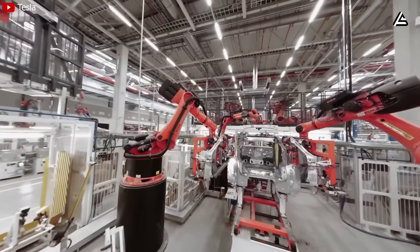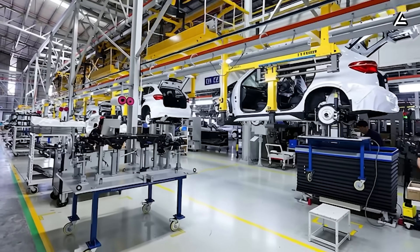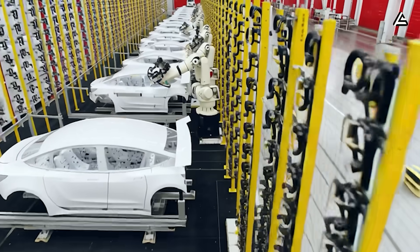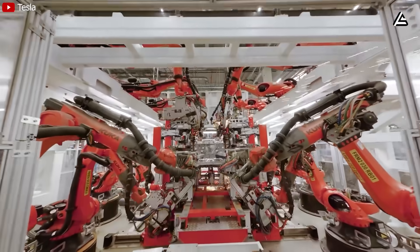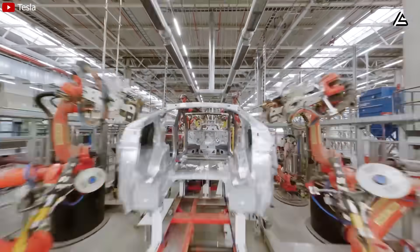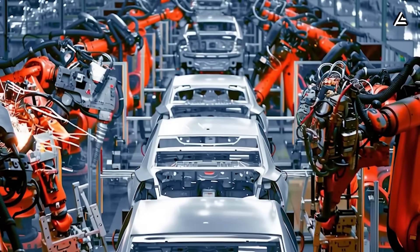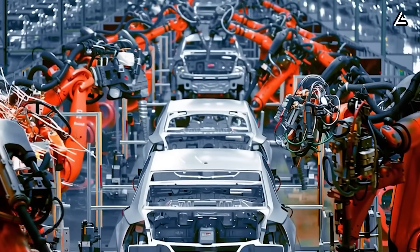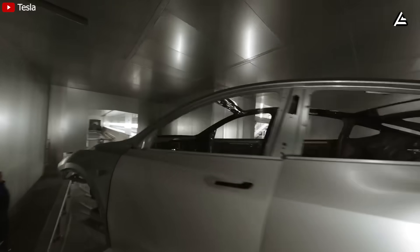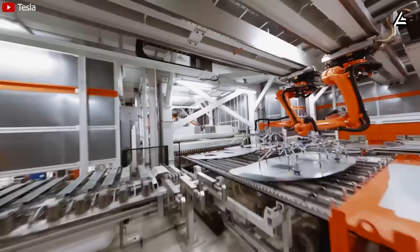The key lies in a full redesign of how a Tesla is built. Instead of a linear production line that moves a half-finished car through dozens of stations, the new unboxed process splits the Model 2 into five large modules, each built separately by dedicated robot clusters. These modules — the front and rear castings, the battery floor structure, the cabin interior, and the upper shell — are then brought together for final assembly that takes less than five minutes, compared with nearly 20 on a Model 3 line. This parallel workflow allows one NGP1 line to push out a finished car roughly every 37 seconds, almost twice as fast as Tesla's current factories.